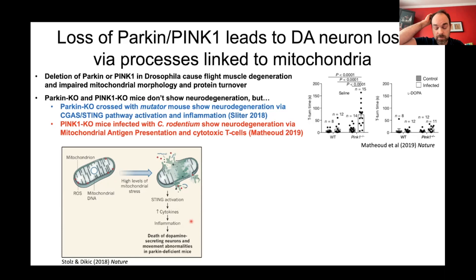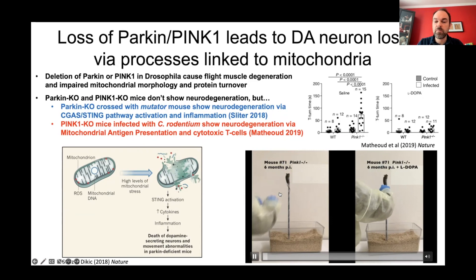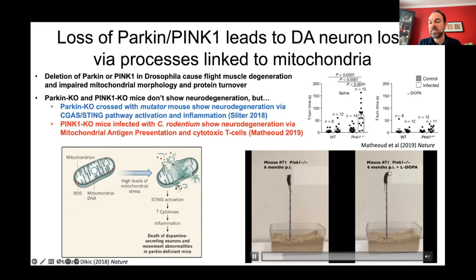The other story comes from McGill and Université de Montréal — colleagues Heidi McBride, Sam Grunheim, Michel Desjardins, and Louis-Éric Trudeau. When PINK1 knockout mice are infected with a pathogenic bacterium causing intestinal infection, they recover, but months later these mice show neurodegeneration specific to the PINK1 knockout, via a pathway involving mitochondrial antigen presentation and cytotoxic T-cells. There's a striking movie showing these mice with motor impairments that can be rescued with L-DOPA. This confirms these proteins are involved in neurodegeneration but require an environmental trigger.